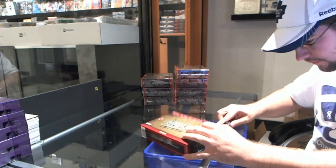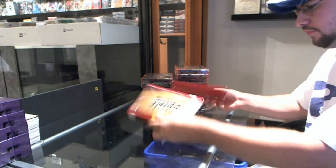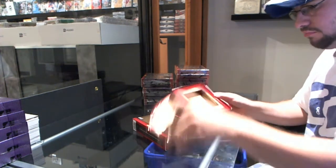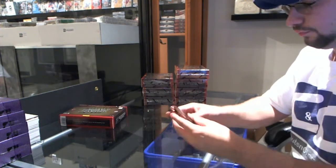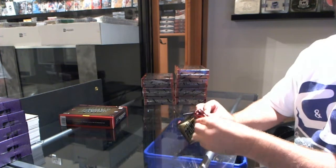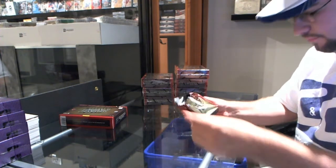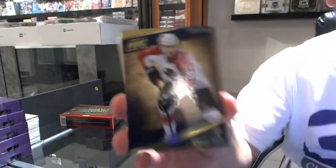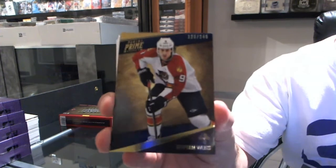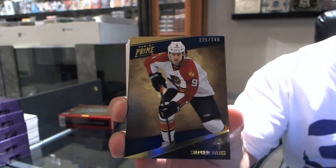I've got two cuts here. That might take a bit of time. This pack looks thick. We start off numbered to 249 — Stefan Weiss, base card.